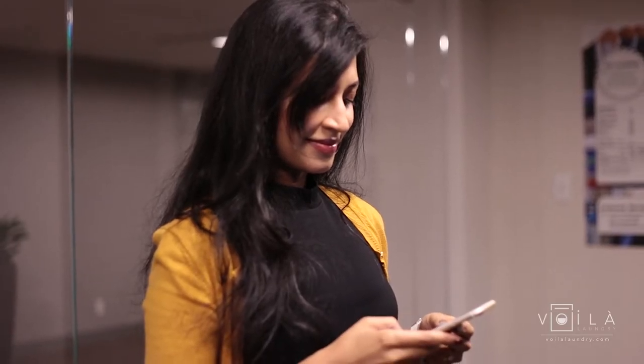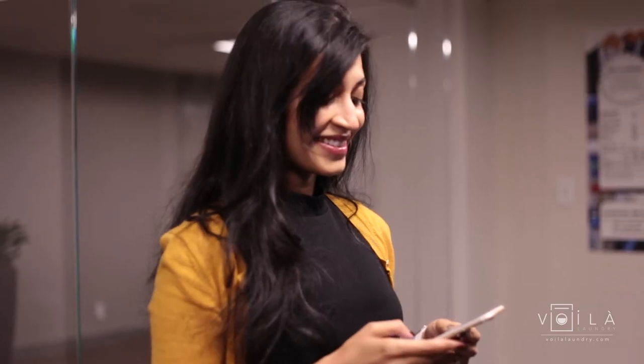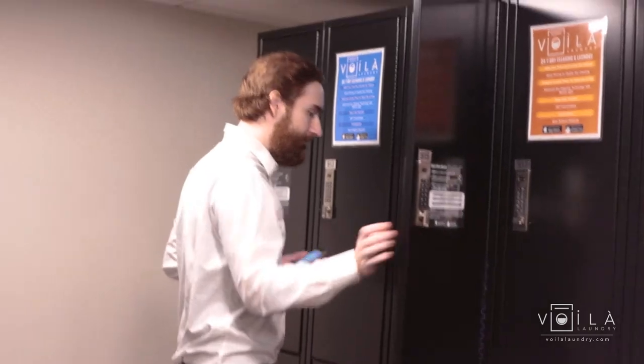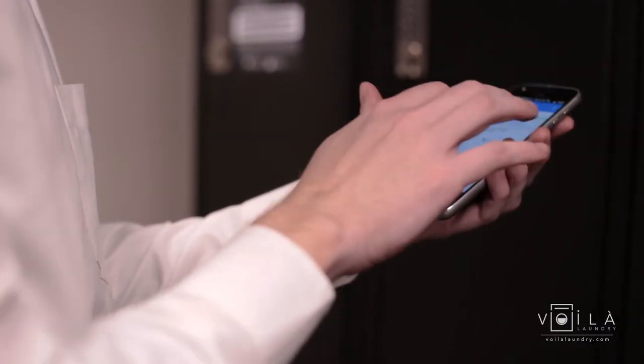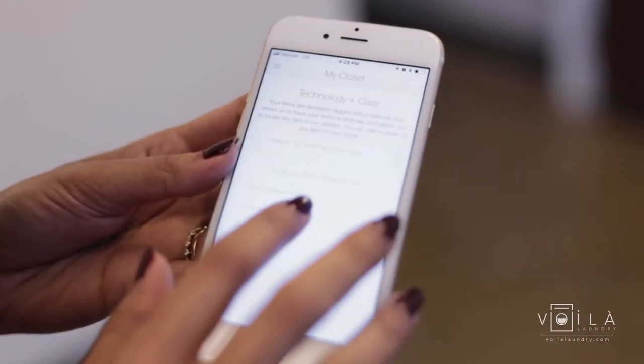Finally, place your order from the app by specifying the locker number so that we know which clothes are yours. Our team will pick up your items and take them to our sustainable cleaning facility. A notification email will be sent after we inventory the garments, and the best part is you can see pictures of your garments from the app or the website.